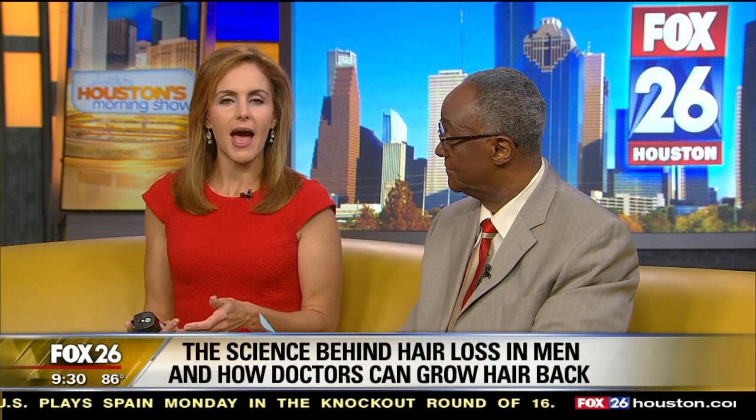Have you ever wondered about the science behind men losing hair, or how doctors are able to grow hair back? Joining us this morning is Dr. Bob Basu with the answers.